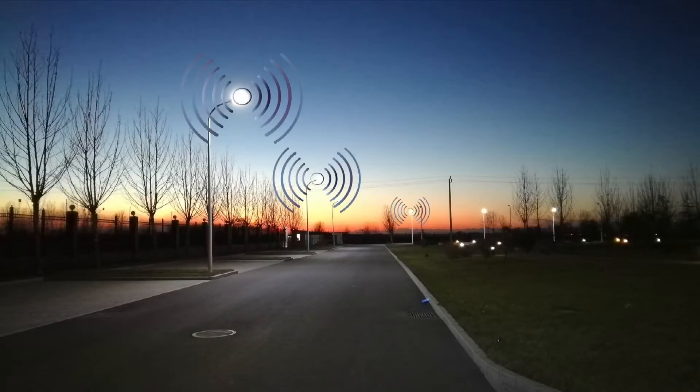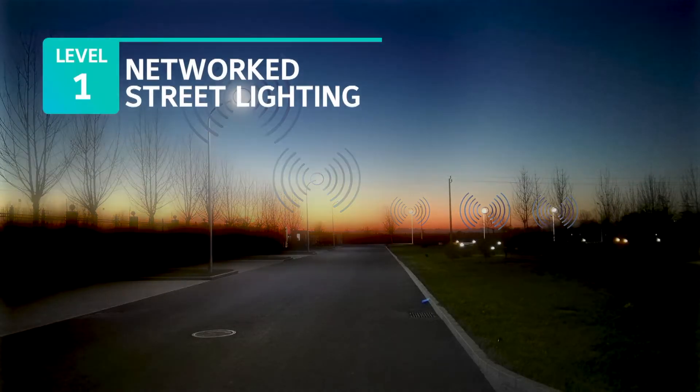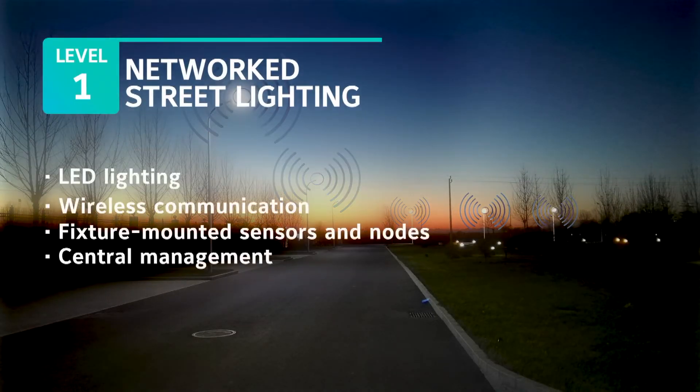A little bit of forethought can take your investment to the next level by networking those street lights. Many owners are upgrading their street lights to LEDs, which include wireless communication. They monitor their lighting grid from a central command center, and if a fixture goes out, they can pinpoint the location remotely, saving maintenance costs and improving safety.